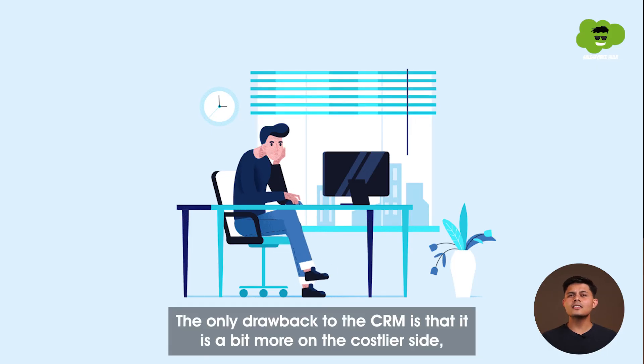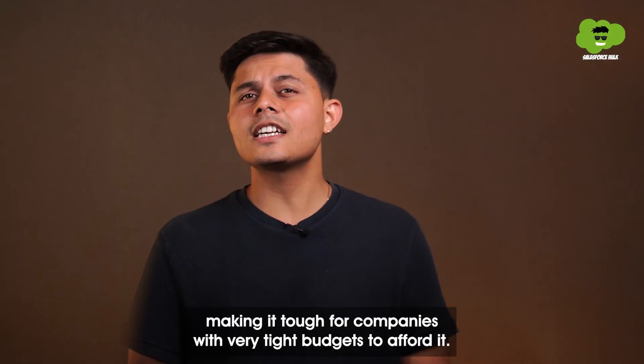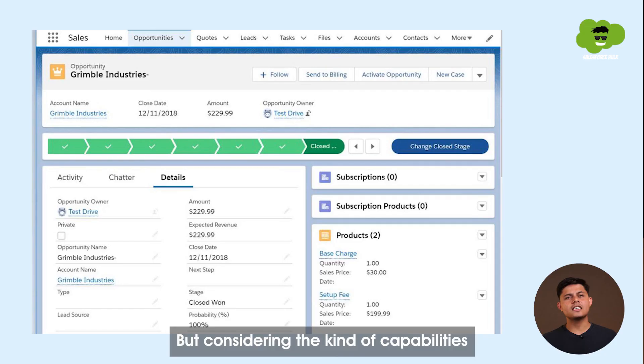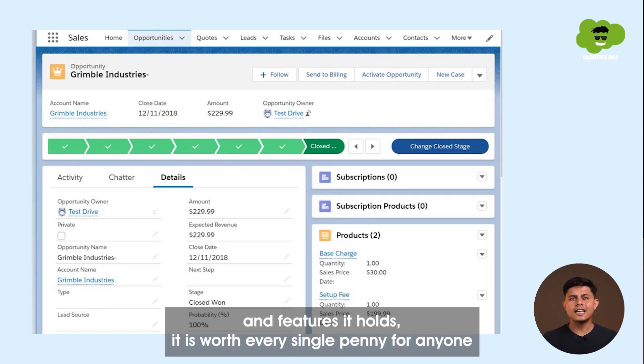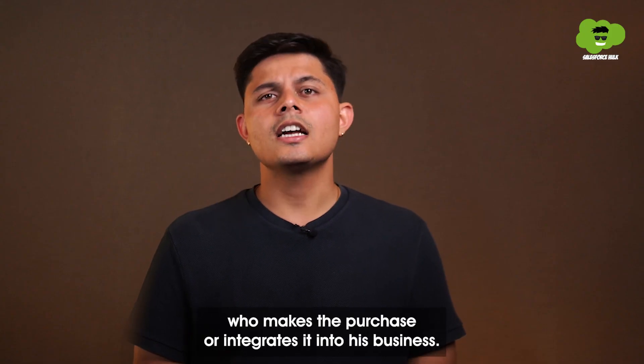Now for the cons: the only drawback this CRM holds is that it is a bit on the costlier side, making it tough for companies with very tight budgets to afford it. But considering the kind of capabilities and features it holds, it is worth every single penny for anyone who makes the purchase or integrates it into their business.